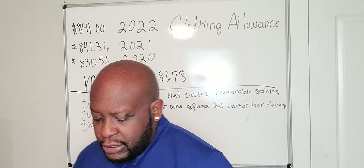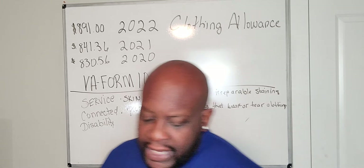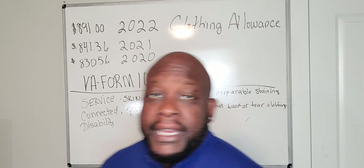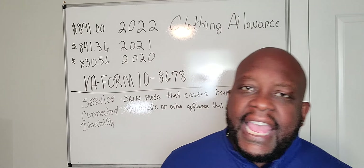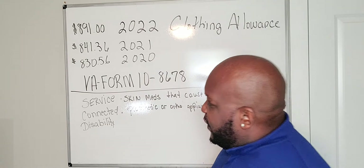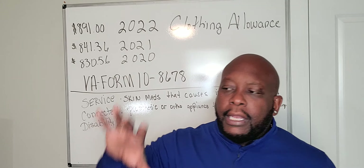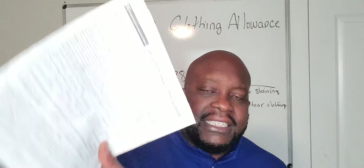On the first part of the form, you'll put your name, address, telephone number, email address, and the calendar year for your application — in this case, 2022. They'll stamp it received on the day you submit it. You're not sending it to the evidence intake center. You're sending it to the VA medical center — the VHA. Your local hospital has a prosthetic department, and that's where you submit this application.